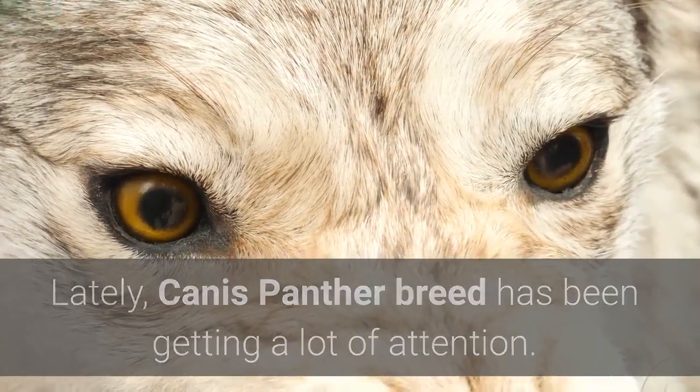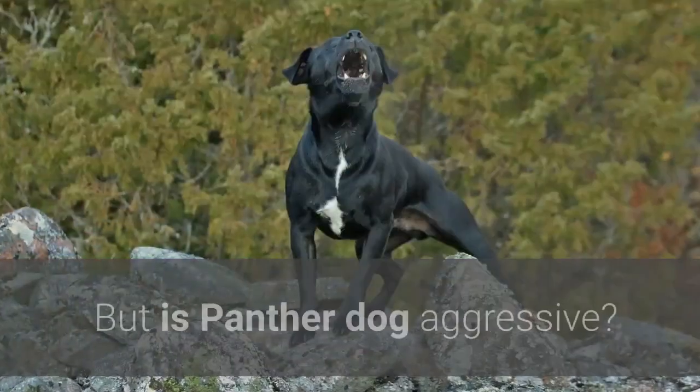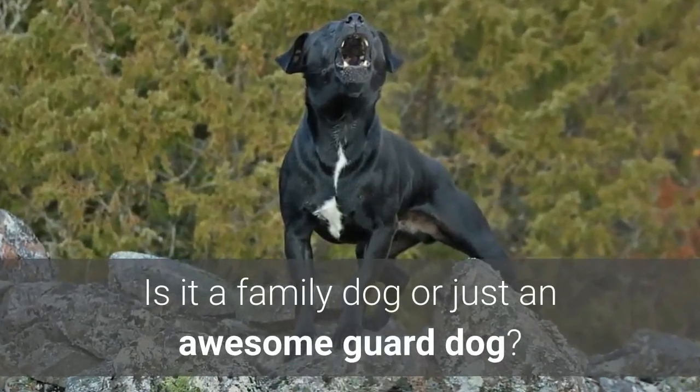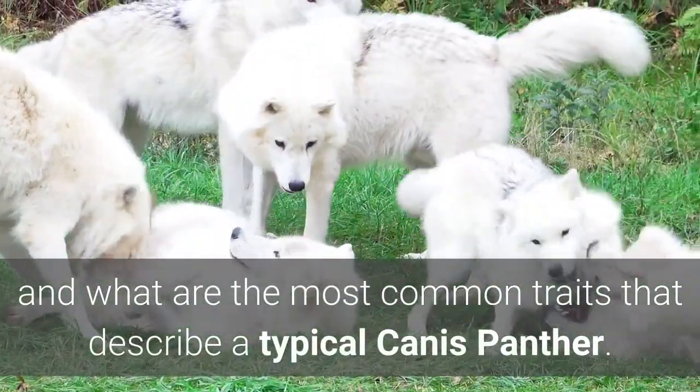Canis Panther breed has been getting a lot of attention. This sleek-looking crossbreed between the fierce Doberman and the muscly American Staffordshire Terrier — but is the Panther Dog aggressive? Is it a family dog or just an awesome guard dog? Let's find out what's behind this breed's history and what are the most common traits that describe a typical Canis Panther.